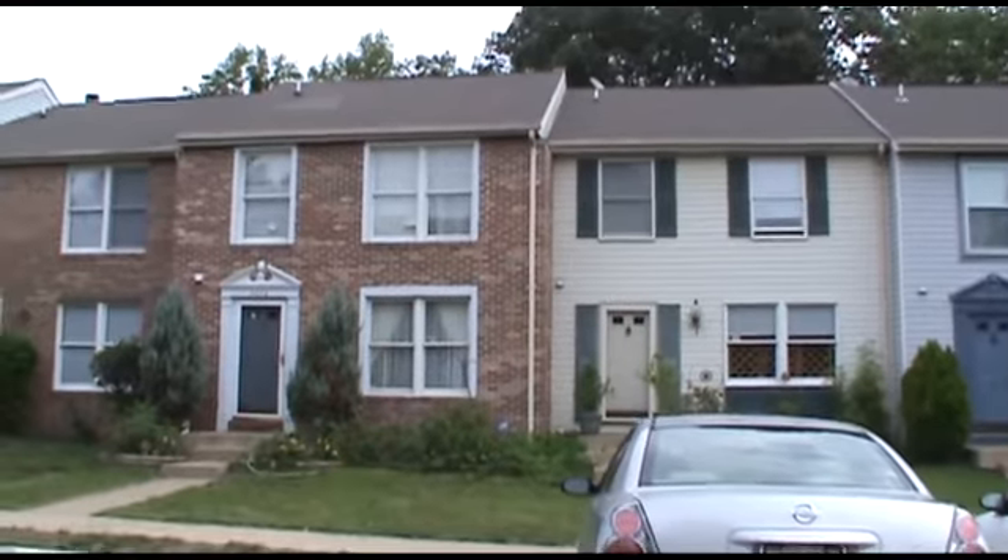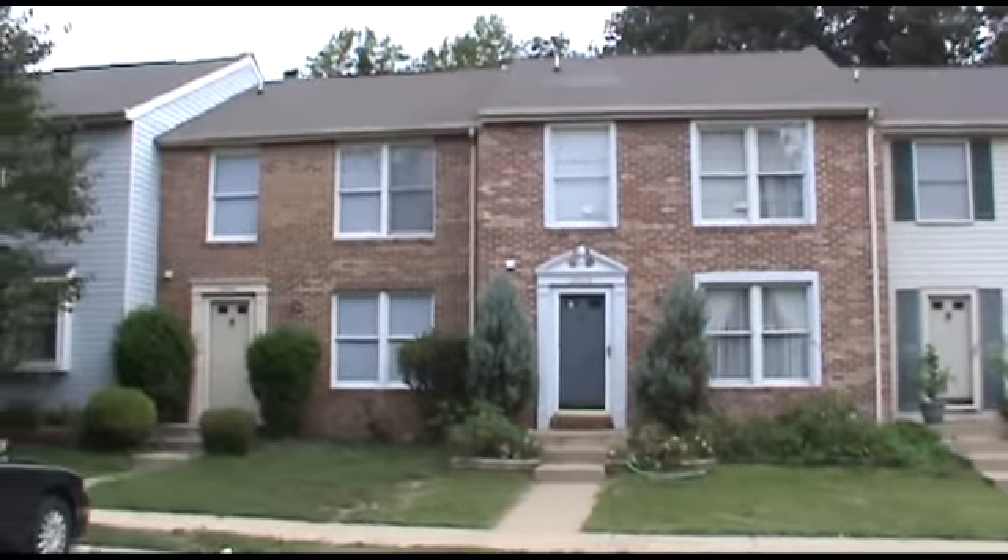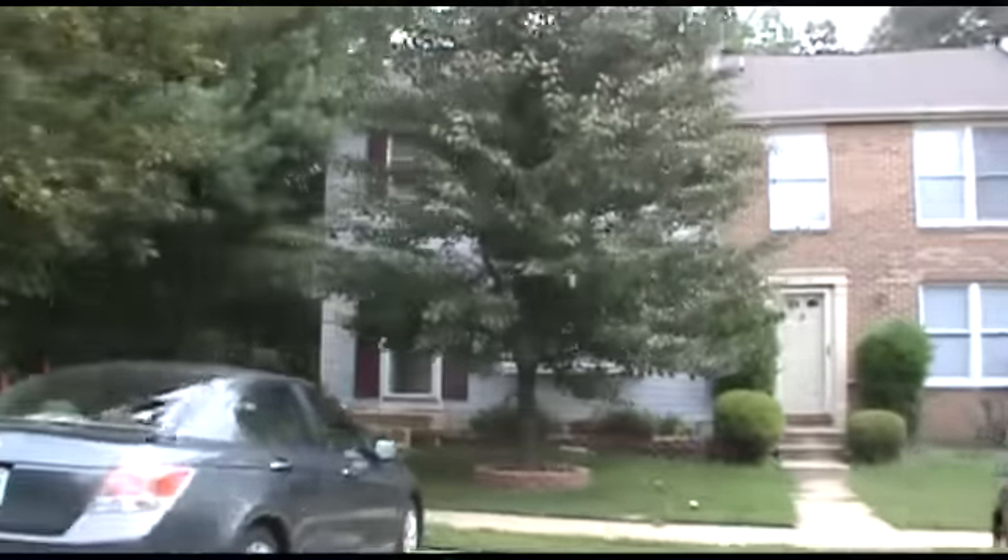Old Bridge Estates is close to transportation, schools, and shopping. Thank you for joining me!